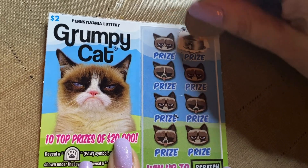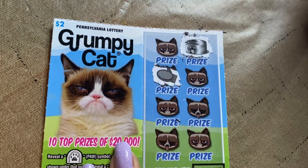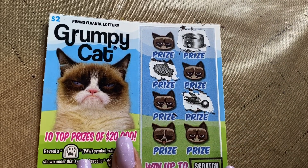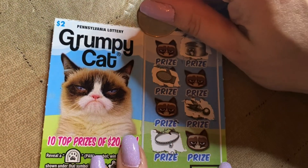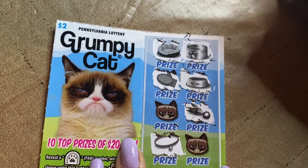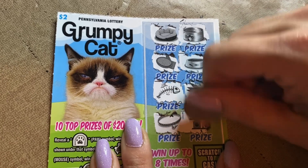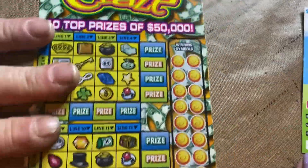Revealing symbols: a food bowl, a cat brush, a toy, a collar, a cat bed, another food bowl — actually that's a can of cat food — a fish skeleton, and last one is a cat tree. Still happy — ooh, my fave. Moving on.